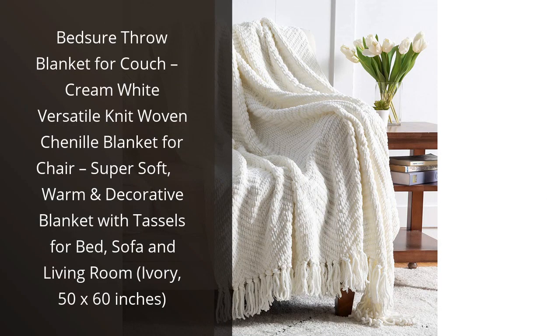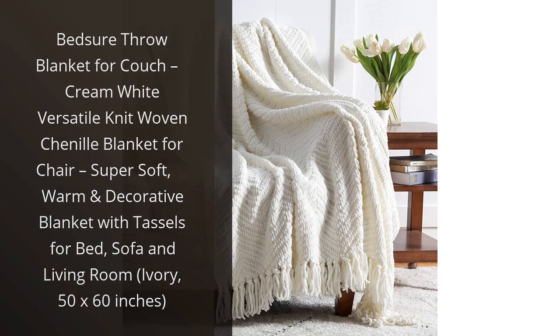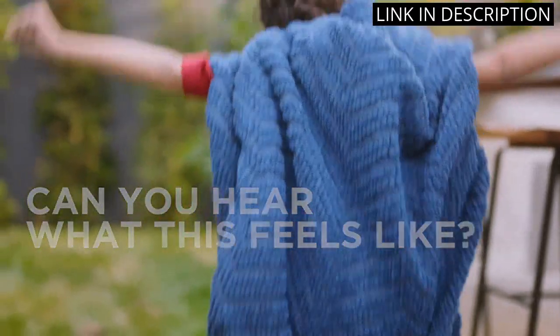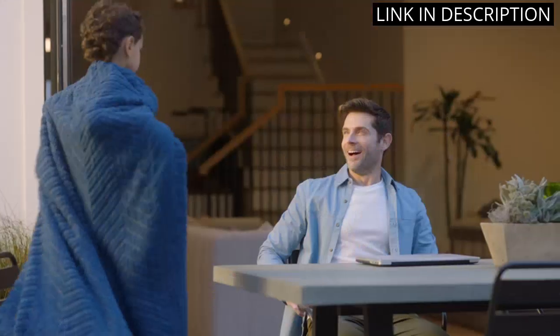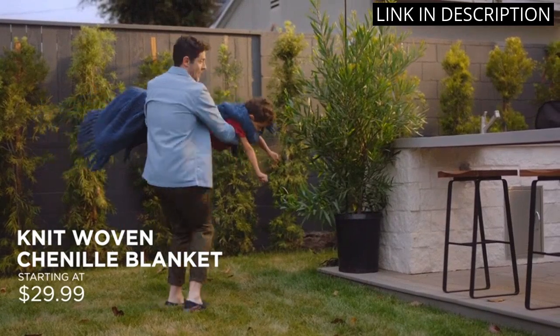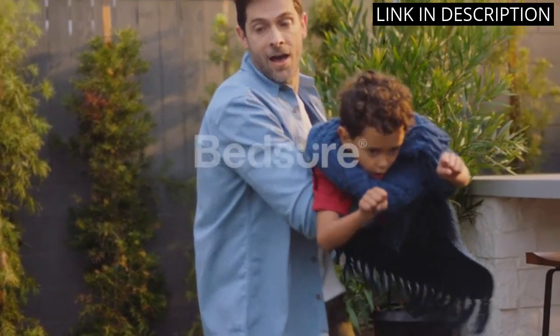I recently purchased the Bedshore Throw Blanket for my couch and I am absolutely in love with it. The cream-white chenille pattern is so versatile and matches perfectly with my living room decor. It is super soft and cozy, yet lightweight enough to use in warmer weather. The size is perfect for curling up on the couch with a book or watching a movie.